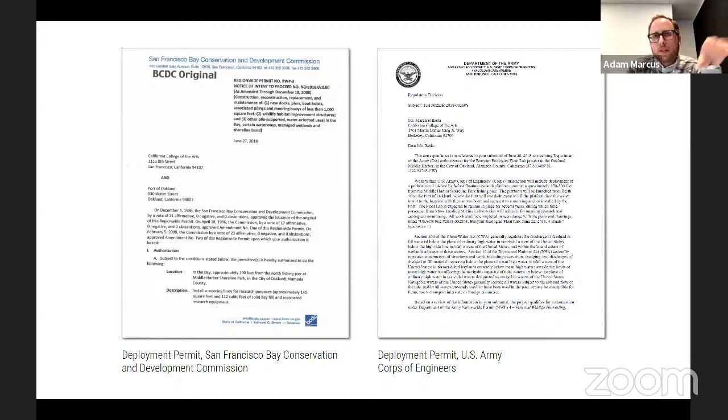The permits took over a year to obtain. Both regulatory agencies were extremely supportive, but what became apparent is that there's no precedent for this kind of work. A big conversation with the Army Corps was simply what to call this thing — it's not a boat, not a buoy, not a dock. The term finally agreed upon was 'floating research platform.'